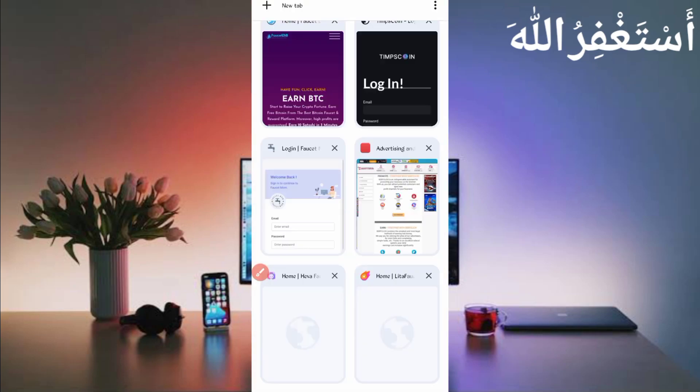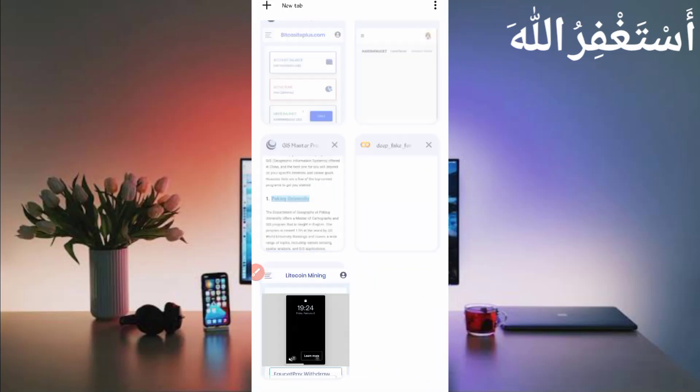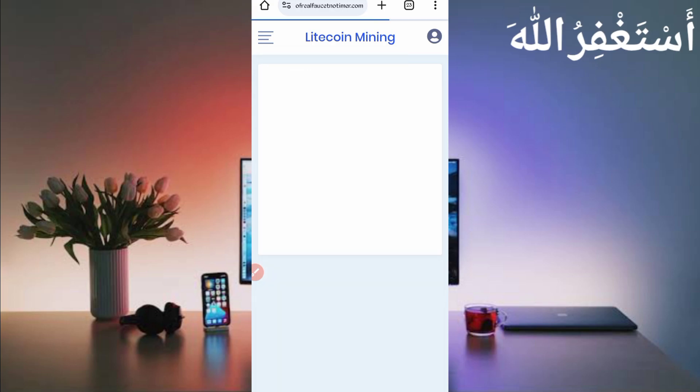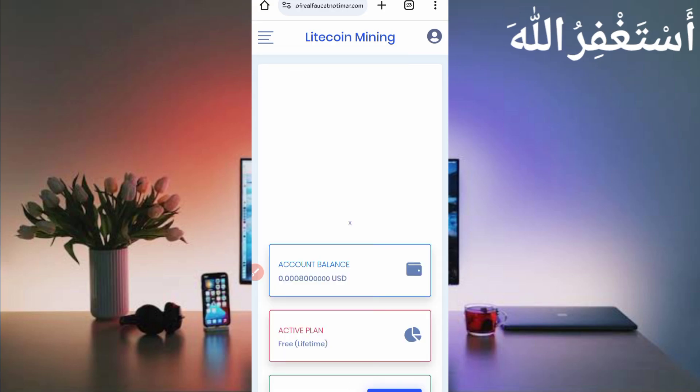Now, how can you run this website in Termux? You don't need to work on this website — just activate your free miner plan and go to the dashboard. You will need a script file to run this website in Termux. The script file link is not provided directly in the description, so you need to download it manually.